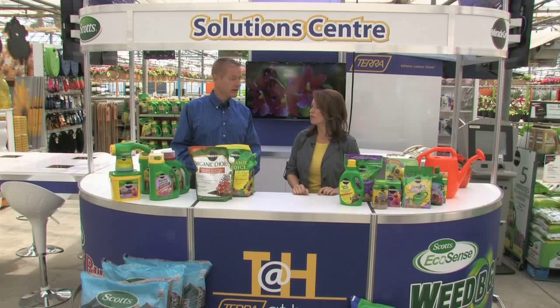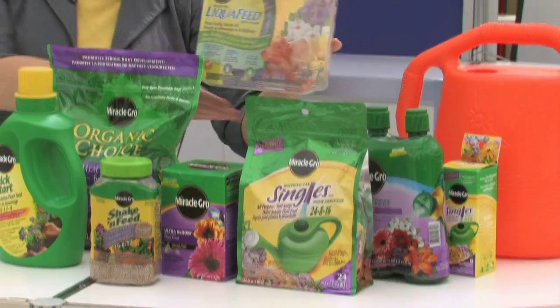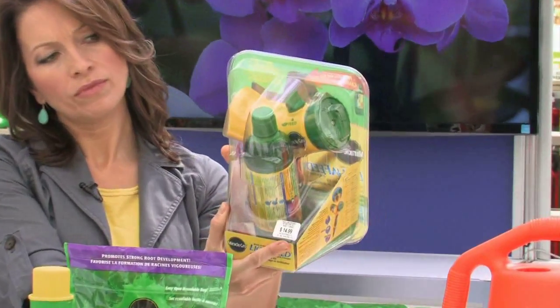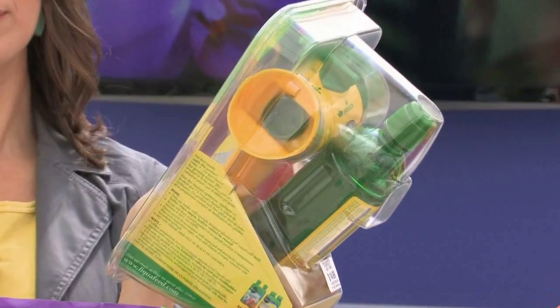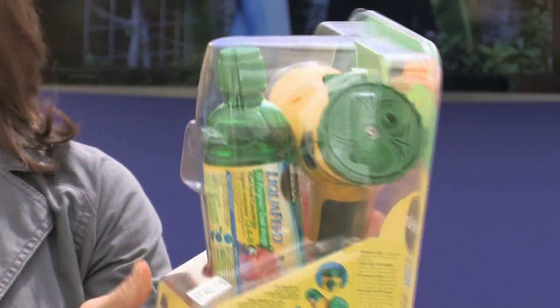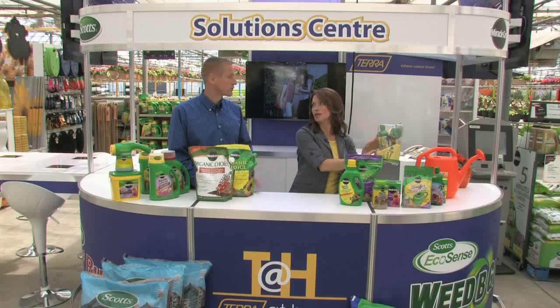Once you've done your planting and watered in with the transplant fertilizer, you start your regular feeding. The best option is liquid feed. There are several products that simply mix with water — some you use with a watering can, and some hook up directly to your hose. This one is really cool: the liquid feed clicks right into the back of the container and you just hook it up to your garden hose, so as you water, it feeds.